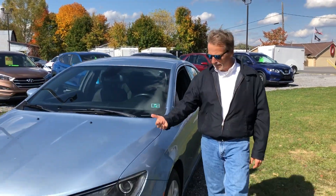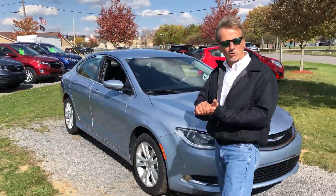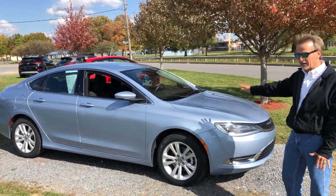Hi, I'm Kurt. I want to tell you about this beautiful 2015 Chrysler 200, locally owned car. We sold it to her. She took nice care of it, by the way.